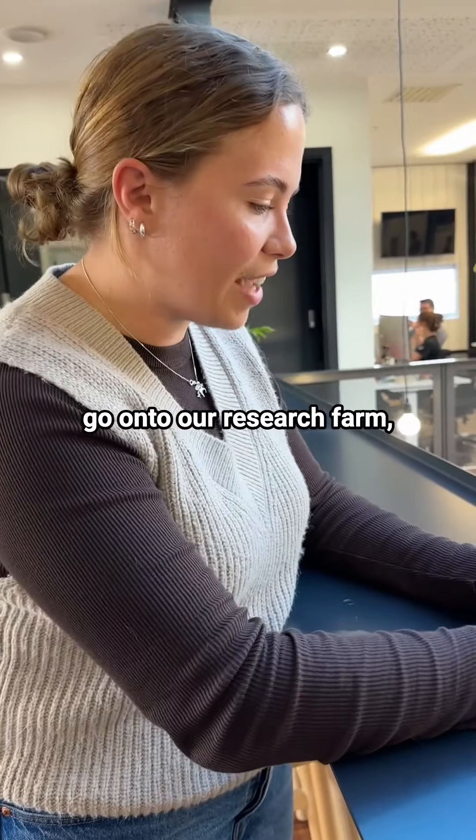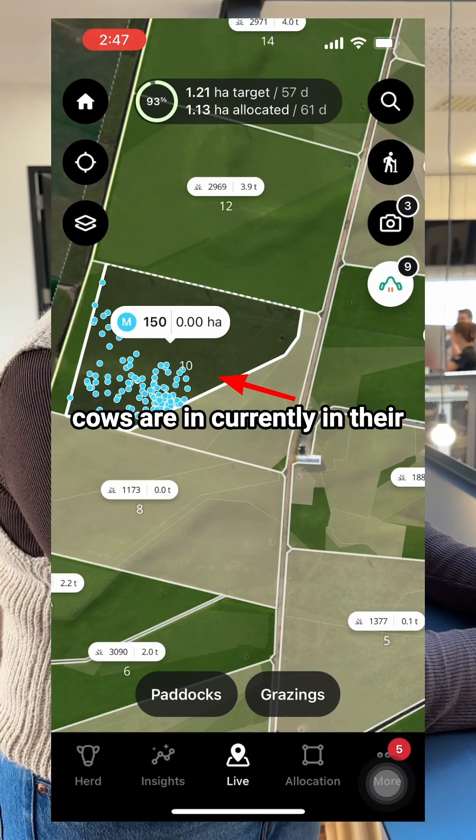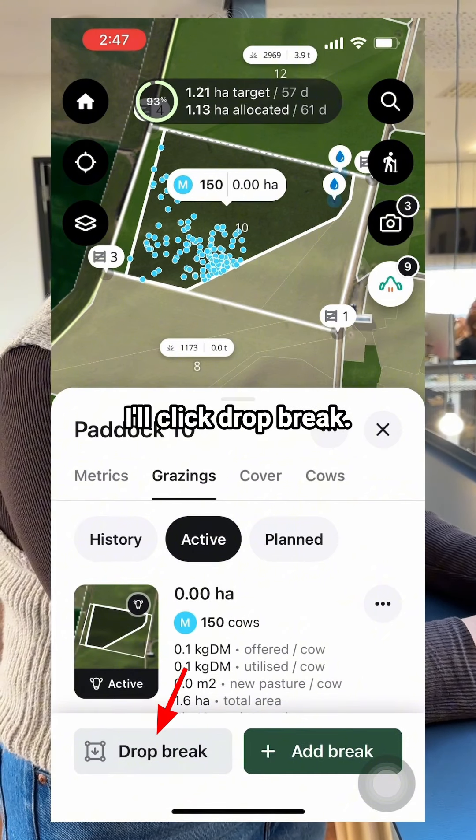So what I'd normally do is go on to our research farm, select the paddock the cows are currently in their break waiting to be shifted. So this is paddock 10. I have an option to drop a break or add a break — I'll click drop break.